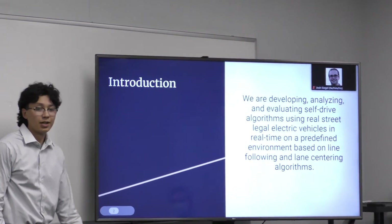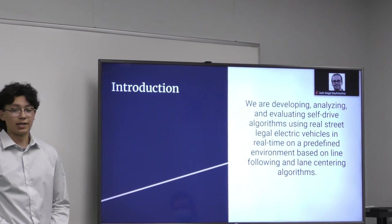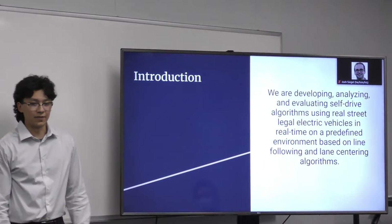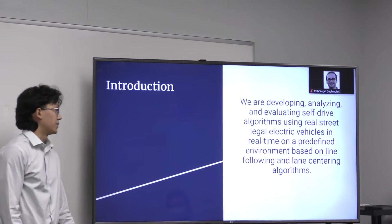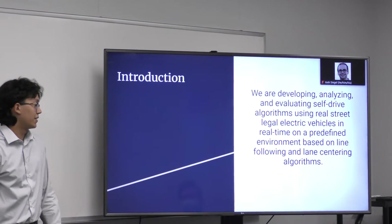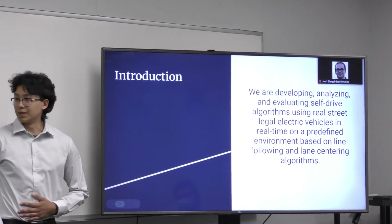A quick introduction: for our REU here at Lawrence Tech, we are developing, analyzing, and evaluating self-drive algorithms using real street electric vehicles in real time, by redefining the environment based on line following and lane centering algorithms. Short and sweet, that is what we're doing here today.